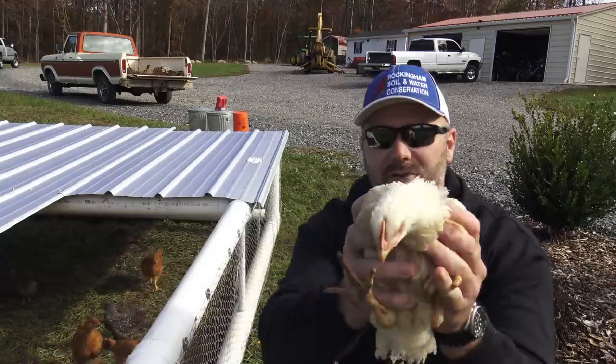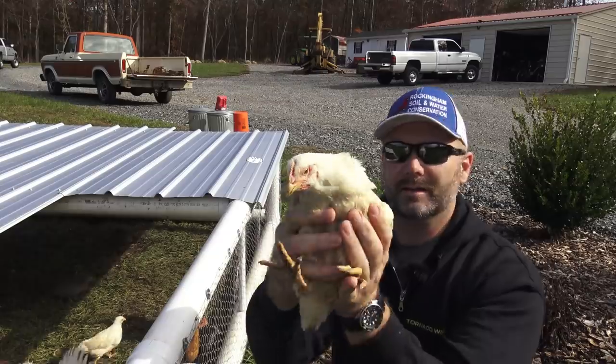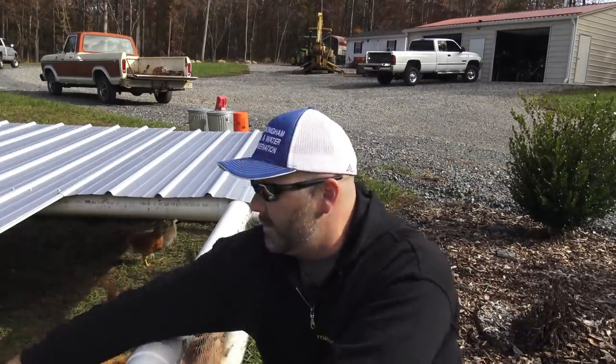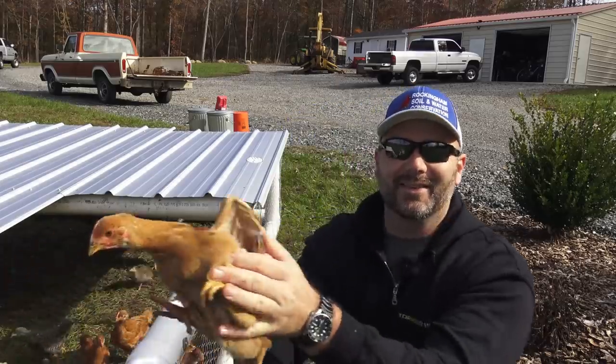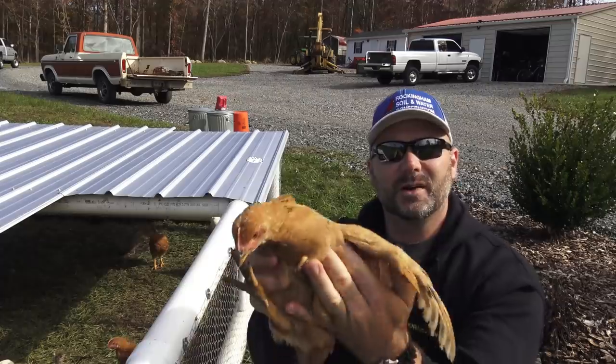This is the Cornish cross bird — a white bird, still a heavy type bird. It's probably ready to slaughter in about seven to eight weeks, versus these rainbow ranger broilers, which are probably ready to slaughter at about 10 or 12 weeks.